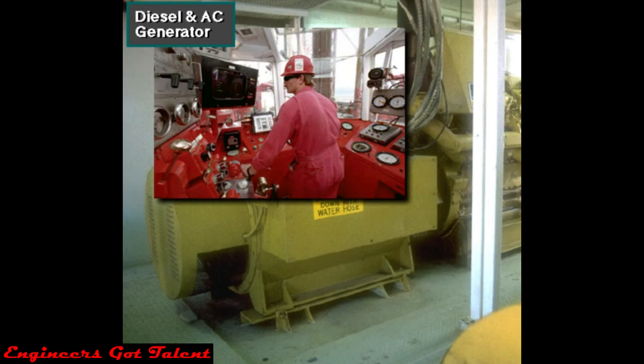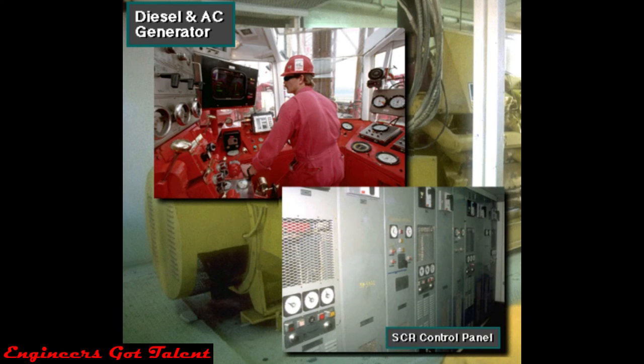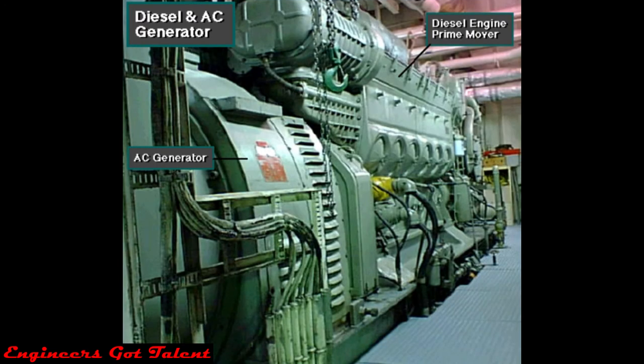Using remote switches on his console to control the SCR control panel, the driller can select and deliver the power from the various generators wherever it is required. Most of today's diesel electric rigs use AC generators in a system called an SCR power system. Here, a large AC generator, an alternator, is connected to the diesel engine prime mover. As the engine mechanically drives the AC generator, the generator produces alternating current, or AC electricity — like the electricity used in most cities and homes.